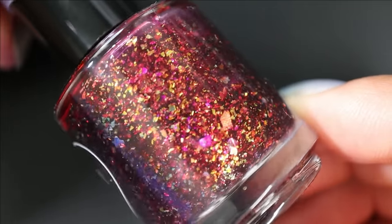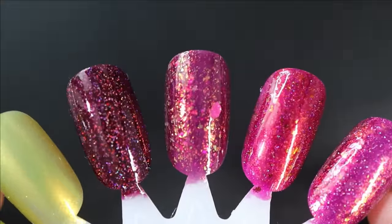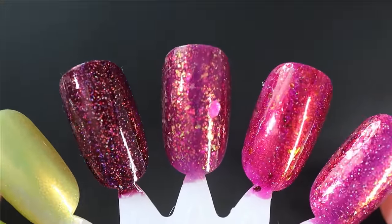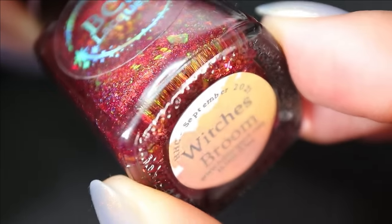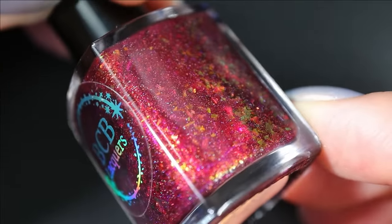Up next we've got Polished for Days Scarlet Oak — this one has a purpley reddish base with lots of autumnal flakies. Here's what it looks like in three coats; it's beautiful but significantly more sheer than I thought, so I may end up using it as a topper over something else. Next from BCB Lacquers we have Witch's Broom — a gorgeous red base with some holographic and multi-chrome flakes.